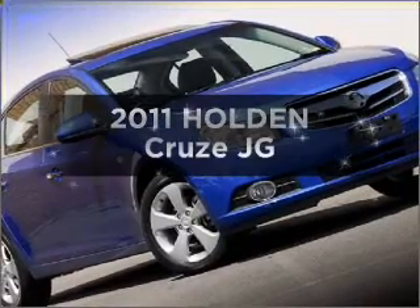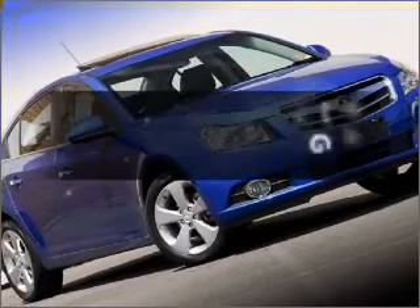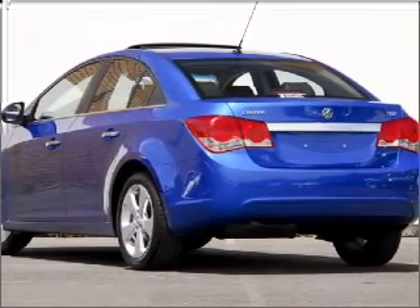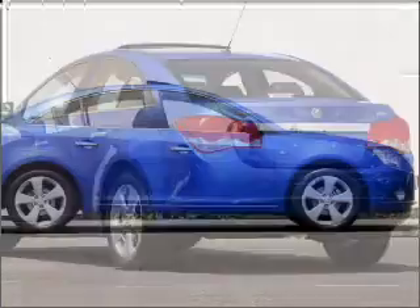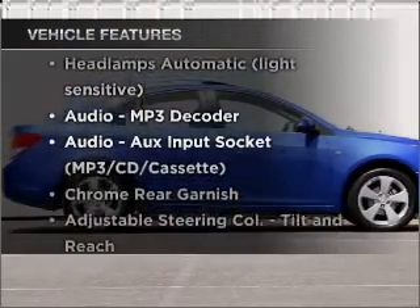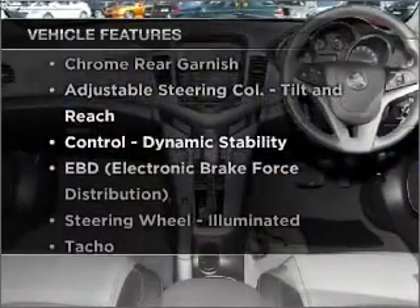Take a look at this 2011 Holden Cruise. This is the vehicle you've been looking for, with an efficient four-cylinder engine. Enjoy these notable features that are included in this ride.